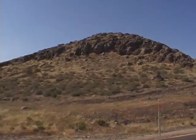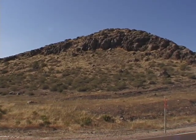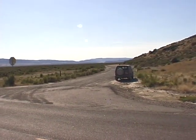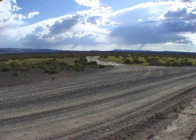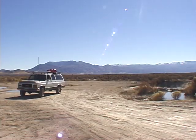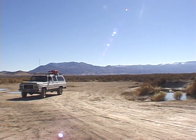Further west on Highway 140, you'll see this mound of rock with a right turn onto a well-graded dirt road with its own stop sign. Head north past the ranch and Bog Hot Reservoir until you see this well-worn left turn. There's a large parking area here.